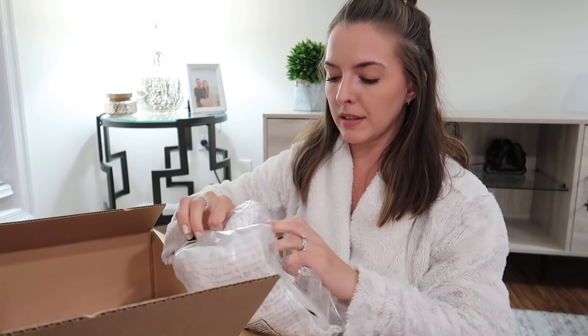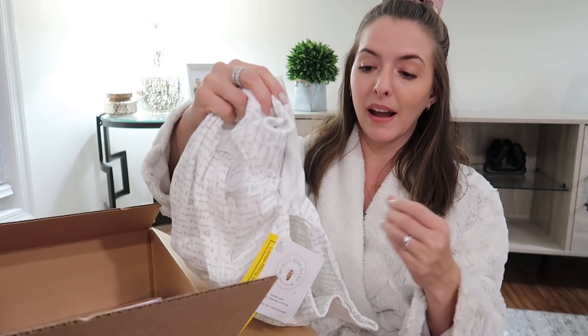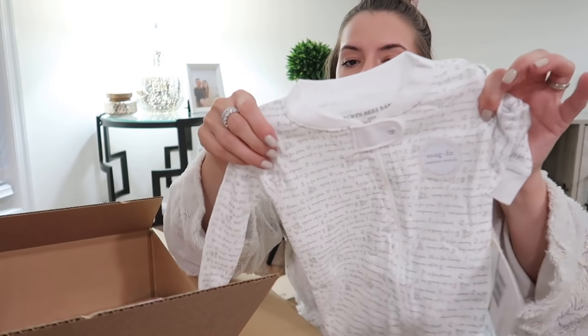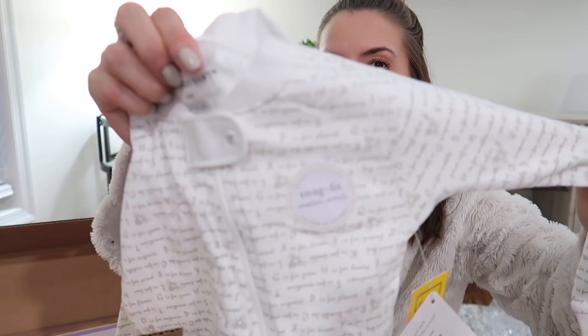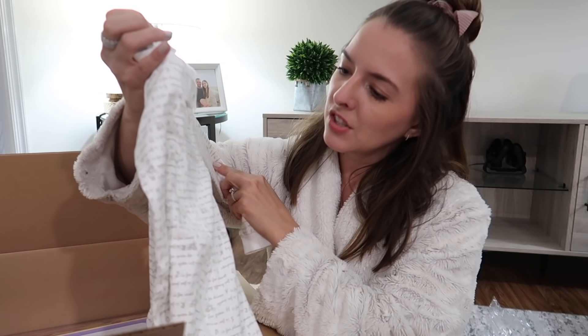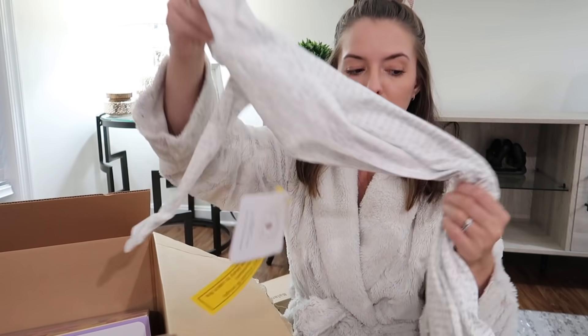I also got him one other sleeper — a Burt's Bees pajama I shared in a vlog. This one does have feet, but I didn't really care because it's Burt's Bees. These are usually around 15 bucks on Amazon but I got it for like seven dollars on Prime Day. It's 100% organic cotton with a simple letters and sayings print — just a classic PJ. So now he has four new ones.